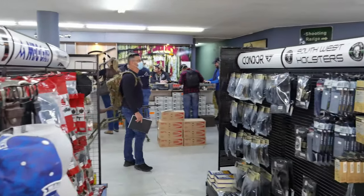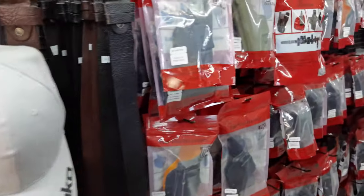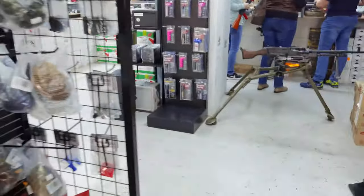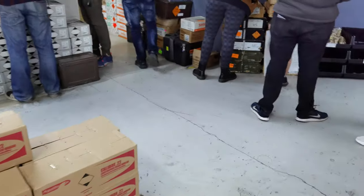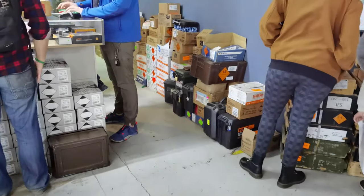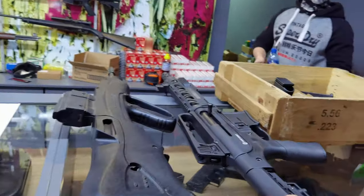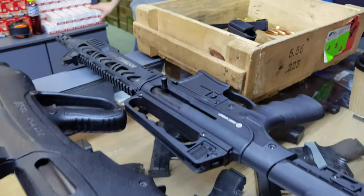Here we have our first little look at the store. They have pretty much everything you're gonna need — things from Magpul, rooster reloading, Lee reloading products, and a bunch of other stuff. Here you're gonna see the goodies that we got to play with for the day.